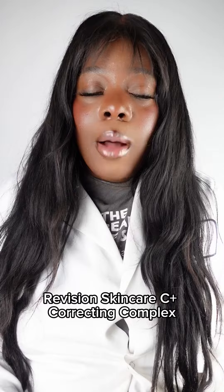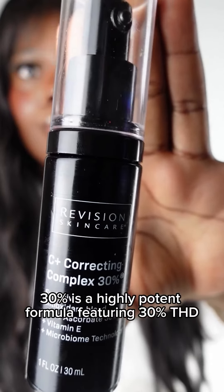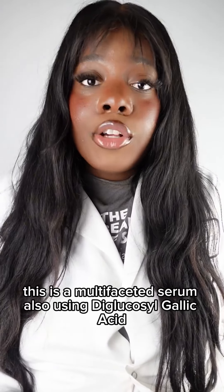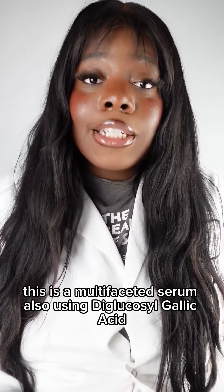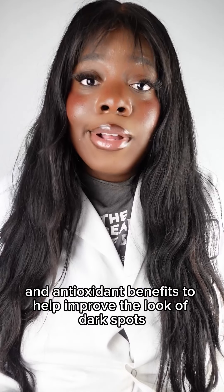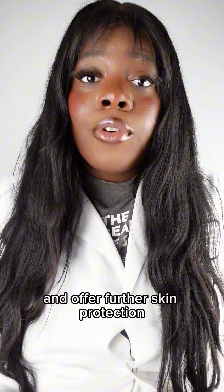Revision Skincare's C-Plus Correcting Complex 30% is a highly potent formula featuring 30% THD. This is a multifaceted serum, also using glucosylcalic acid, acetyl zingerone, and other ingredients to provide additional brightening and antioxidant benefits to help improve the look of dark spots and offer further skin protection.